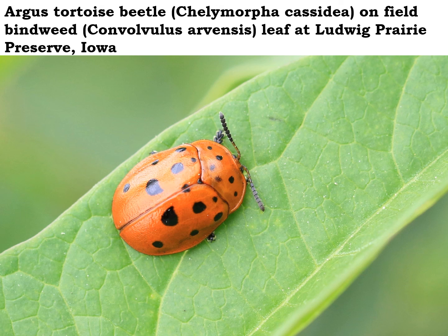If you're out and about next summer, be on the lookout for this lady beetle lookalike — the Argus tortoise beetle.